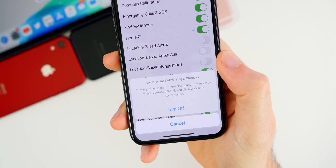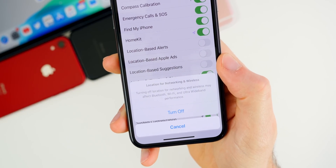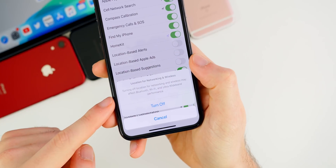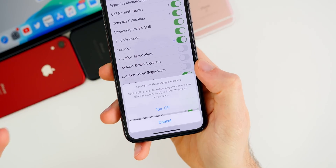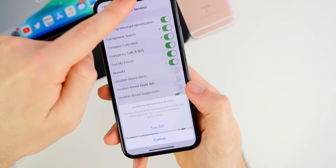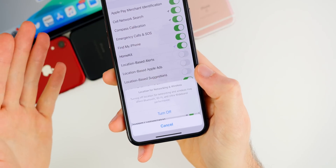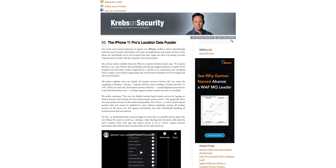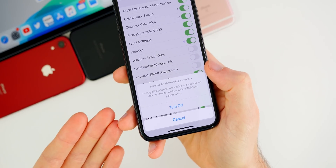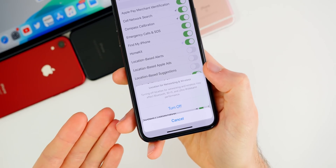When you go to disable that toggle, it gives you an explanation saying: 'Turning off location for networking and wireless may affect Bluetooth, Wi-Fi, and Ultra Wideband performance.' This toggle was added because about a month ago it was discovered that even with location services completely disabled, the icon still showed in the status bar on iPhone 11 models. After investigation by Krebs on Security — linked in the description — it was found that the ultra wideband U1 chip was still tracking your location even when location services were turned off.